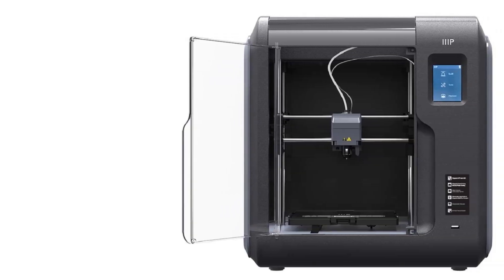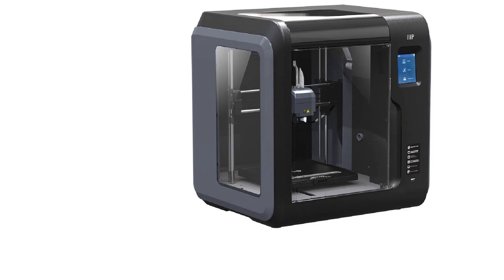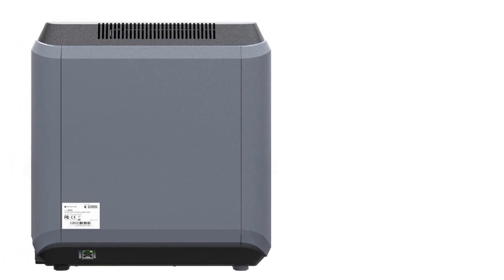The Monoprice Voxel includes a quick-change nozzle system that allows for rapid nozzle replacements without tools, a flexible build plate for easy model removal, and the capability to reach temperatures of up to 60 degrees Celsius. It operates with auto-leveling technology for straightforward setup and calibration, while its auto-feeding system and built-in filament sensors simplify filament loading and maintain print continuity. Compatible with Windows, Mac, and Linux, the Voxel is an excellent choice for those entering the world of 3D printing.